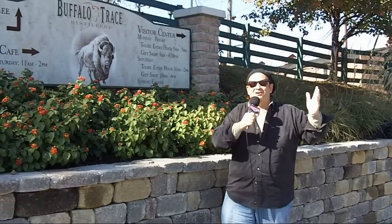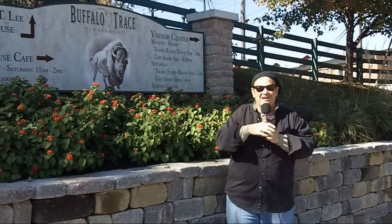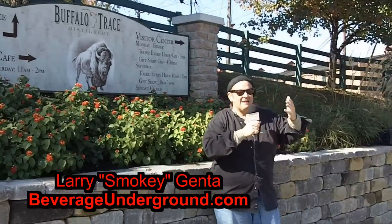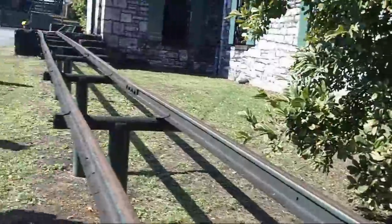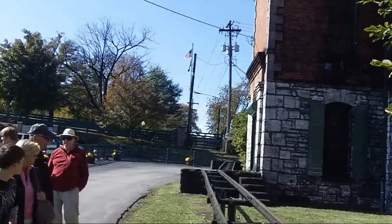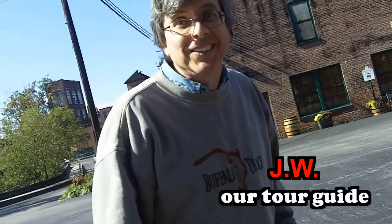We are on the Bourbon Trail in the great state of Kentucky, the Bluegrass State. We're at Frankfort, the state capital, and we're here at Buffalo Trace. We are so excited — we're going to take the tour, and it's a magnificent day. We drove down here, the leaves are changing. I would definitely recommend a trip to the Bourbon Trail and Buffalo Trace. We're on our way, we're going to see it all.